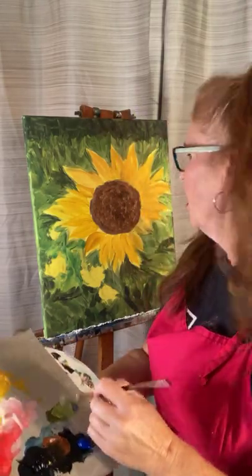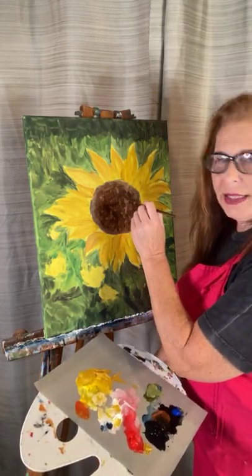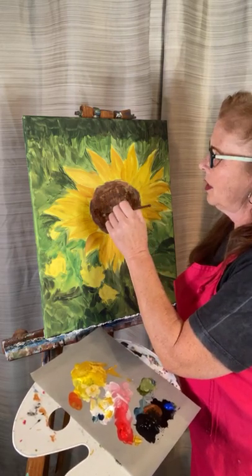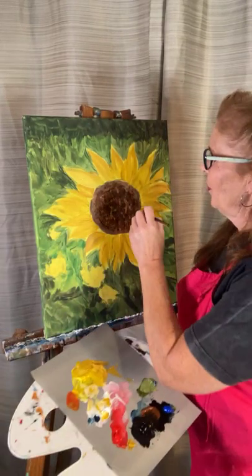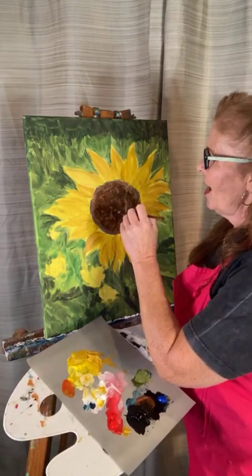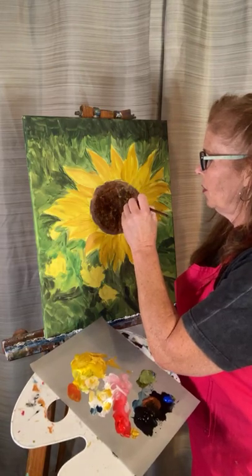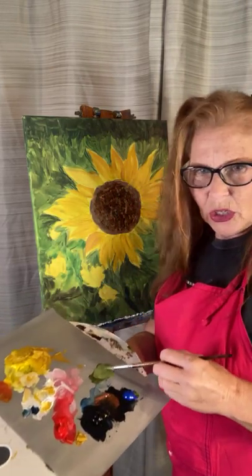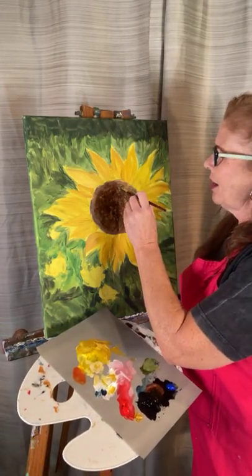I'm using this little pointy brush here — I know there's a name for it but I have a brain cramp. In my reference photo for the sunflower, it's pretty close up and has these little tiny designs of just nature making these beautiful designs naturally. It has these little green dots through it and it looks super cool.